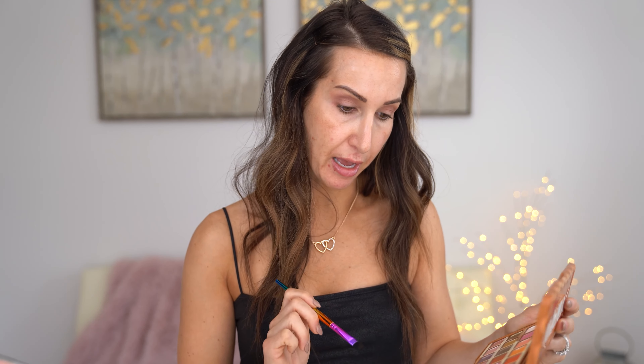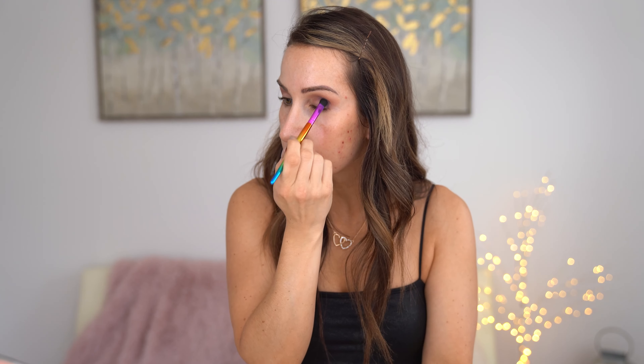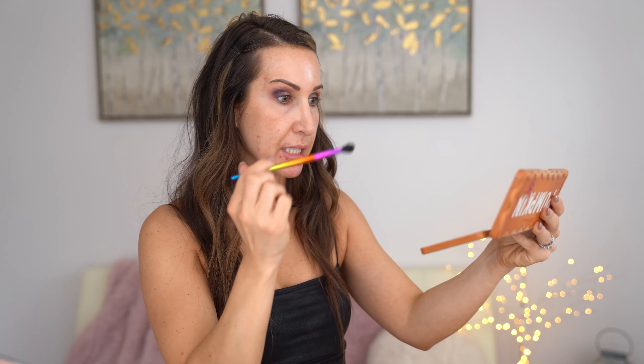Now I'm going to go into Spice of Life, which is that darker purple shade right there. Again, we are just going with it and hoping it works out. I'm going to apply that more into the outer corner and just kind of pack that on. I feel like purples are so much more difficult to actually have them look purple on your eye. This isn't really a tutorial because I'm not here to give you guys the best advice on makeup — we're just here to have a little fun.